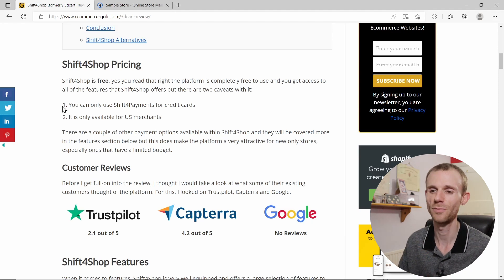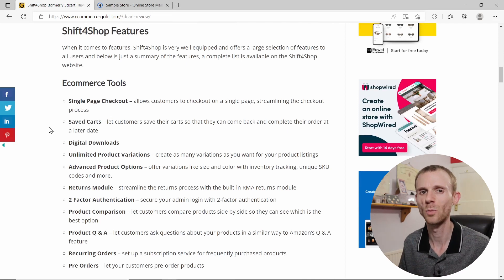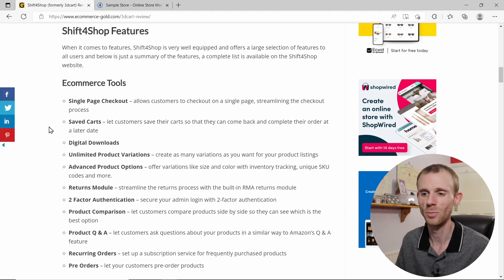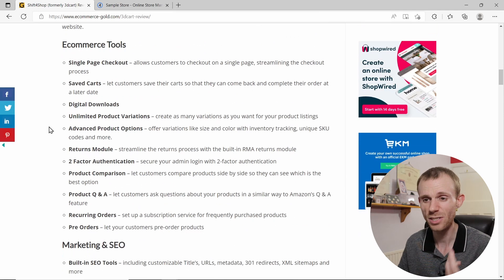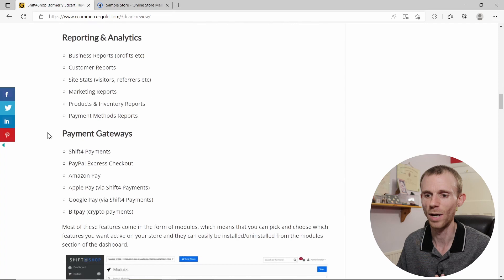Now we know it's free — what features do you actually get? You get a lot, because the way the new end-to-end package works is they've taken the old top-end package you used to pay for and now offered it completely for free. So all users get access to all of the features Shift4Shop has to offer. In my full written review, linked in the description, I've listed out the most important ones across ecommerce tools, marketing, SEO, and payment gateways.